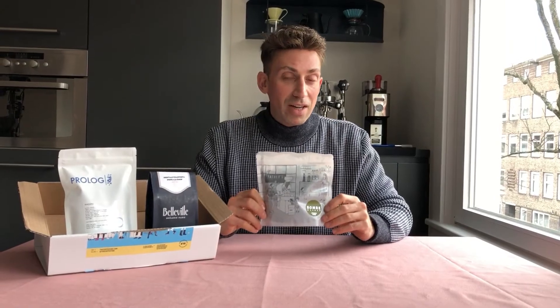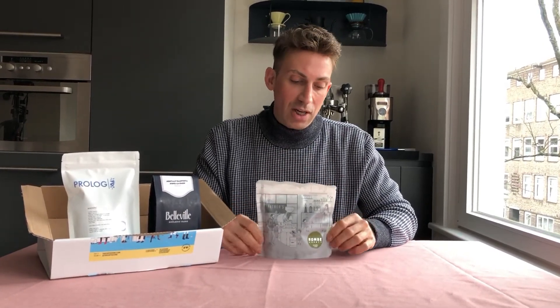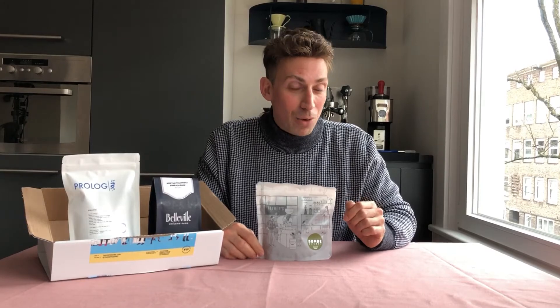The first coffee that I'd like to introduce you to comes from Father's Coffee Roasters in Ostrava in Czechia, and it's going to be a washed Ethiopian coffee from Bombay, which is actually the same producer that won last year's Coffee Vine Award for the best coffee roasted by Elbgold.